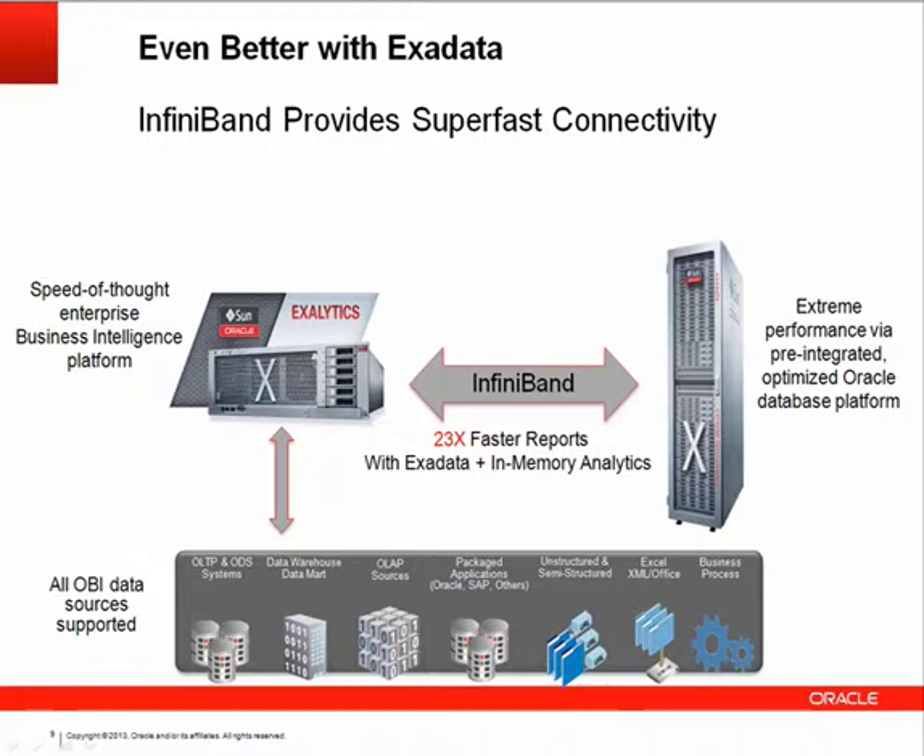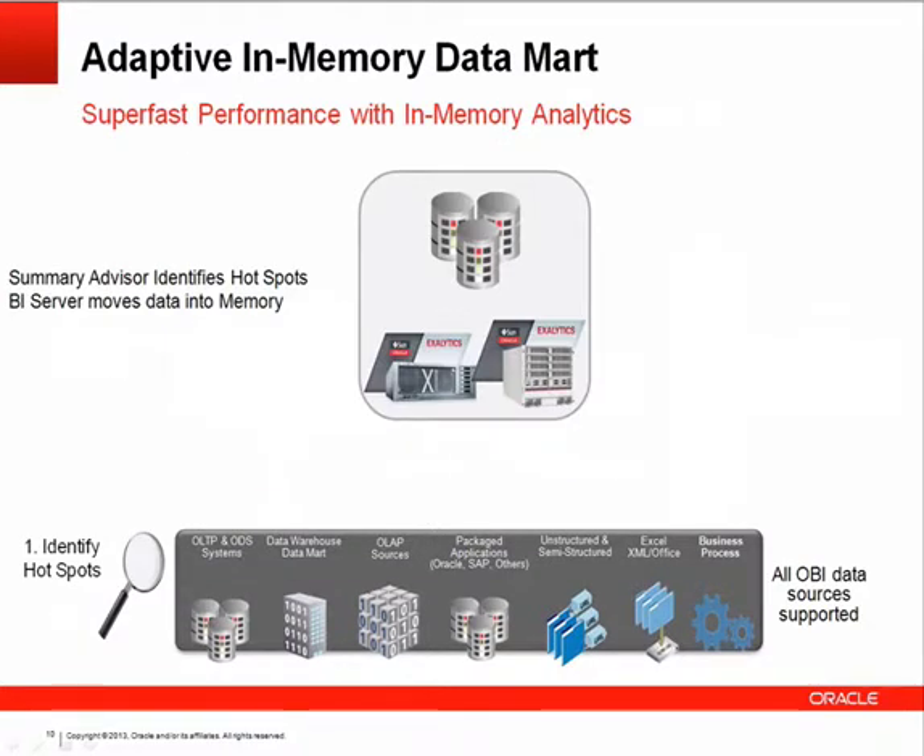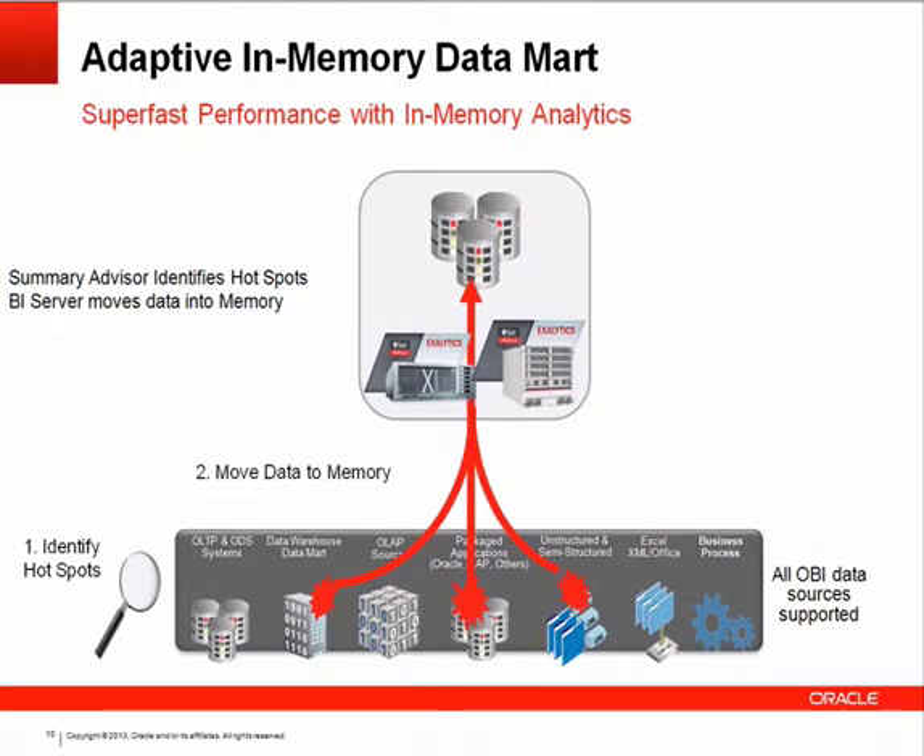The adaptive in-memory data mart slide shows the different data sources at the lower part of the graphic that Oracle BI can connect to — the Oracle BI product family is not tied only to Oracle data, covering SQL Server, DB2, Teradata, and more. The software identifies hot spots across all connected data sources and uses a feature called Summary Advisor to determine not only what the hot spots are, but how data should be moved and loaded into the adaptive in-memory data mart — with minimal manual intervention required.